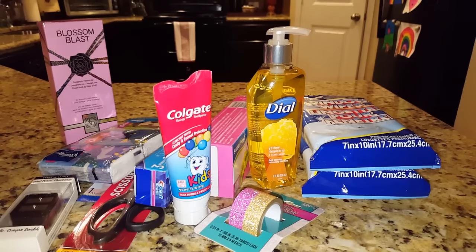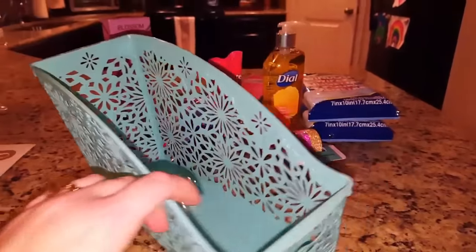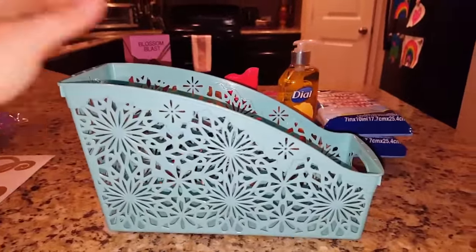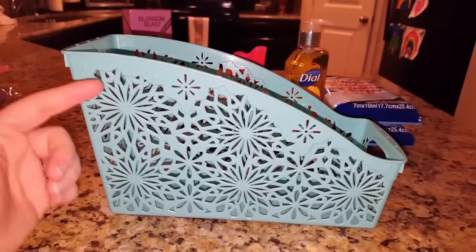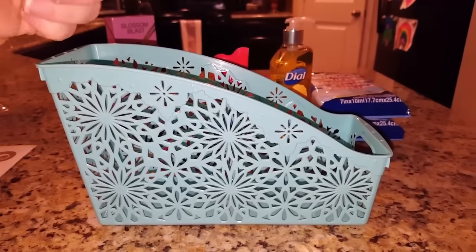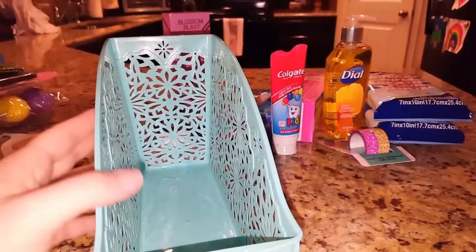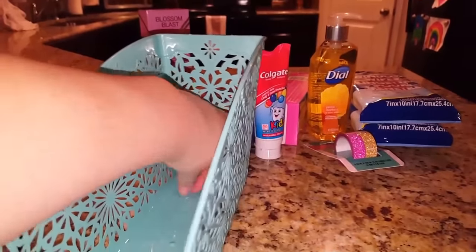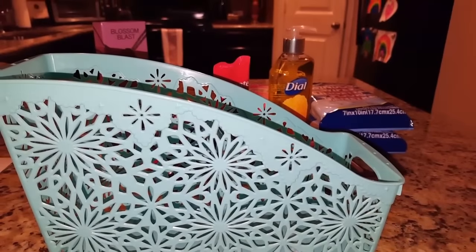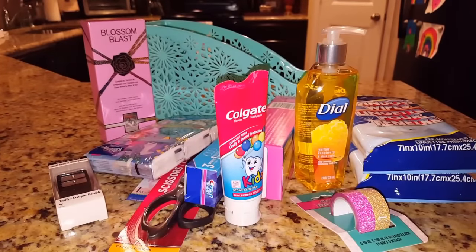I found this really cute file holder, and I got it with the intent of using command strips to attach it to the side of my makeup table to store my hot tools when they're not in use. It's plastic but it matches my makeup room decor and I thought it would be pretty cute and cheap for a buck. We'll see how that works out — if it doesn't, I'm sure I can find some other use for it.